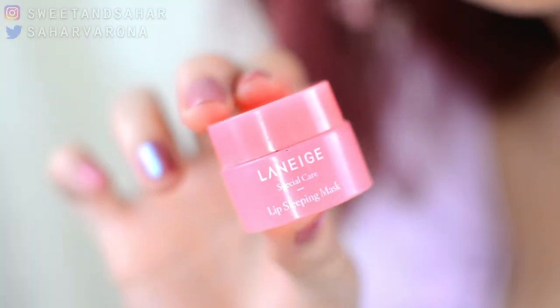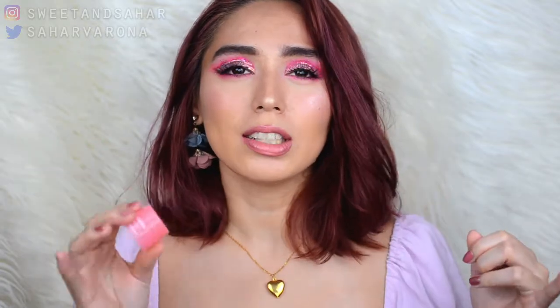Another godsend is the Laneige — I don't know how to pronounce it — Sleep Care Lip Sleeping Mask, and I've also mentioned this a lot on my channel because it's amazing. I've tried so many different balms and lip products to make my lips feel more moisturized but none of them compares to this. I've bought like three or four of these already because I love it so much. I highly suggest you try this — it's really, really good.